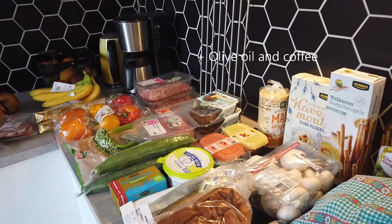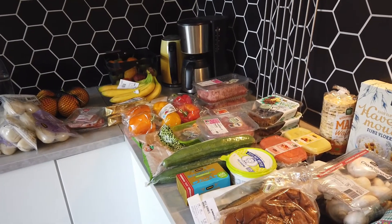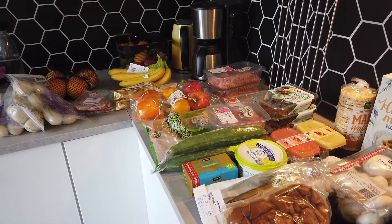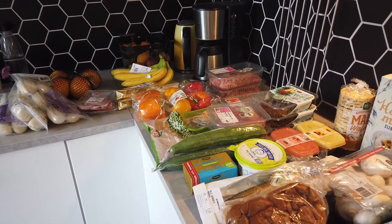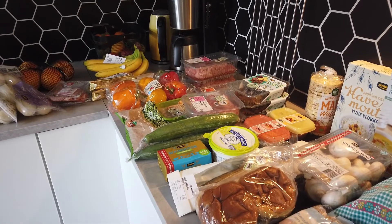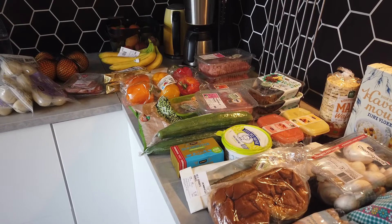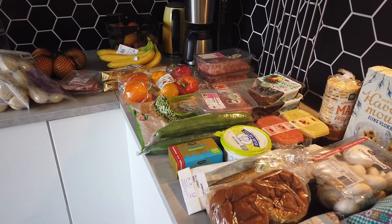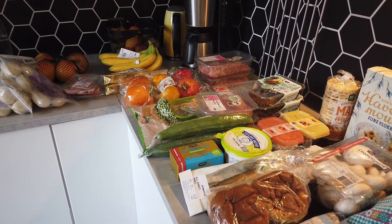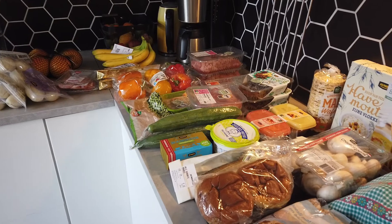The total cost of the groceries this week was 64 euros and 31 cents, and that includes 58 buying stamps of 10 cents each. With all the stamps I've collected the last couple of weeks, I'll have a nice discount next week on the groceries — I will definitely show you that.